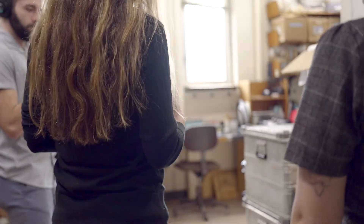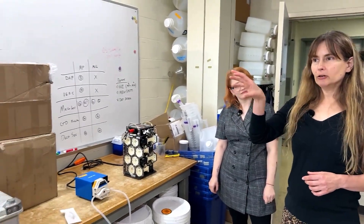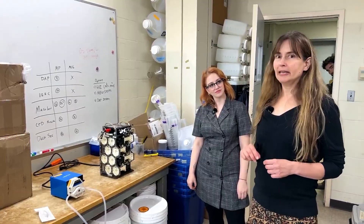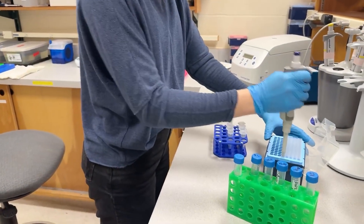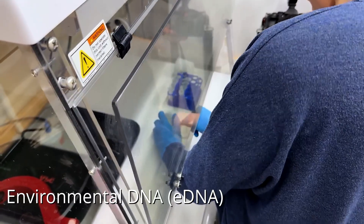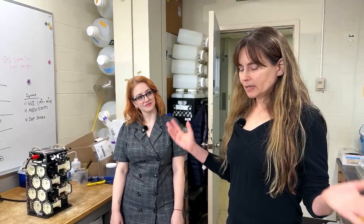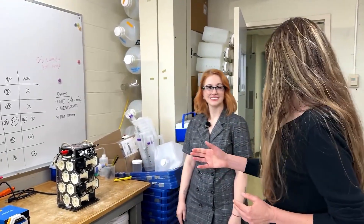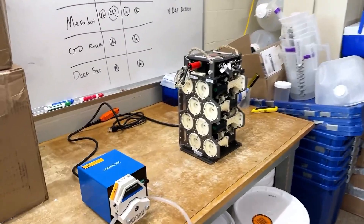This is our main lab and we do molecular approaches here to studying biodiversity in the ocean. We've got one molecular lab area over here where we work with specimens, and then I can take you upstairs where we have an eDNA lab — environmental DNA. eDNA is especially sensitive to contamination so we keep that work separate from the rest of our work. This is our staging area and I've pulled out our sampling technologies.